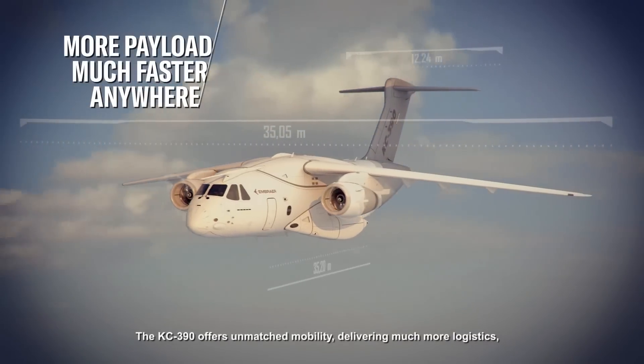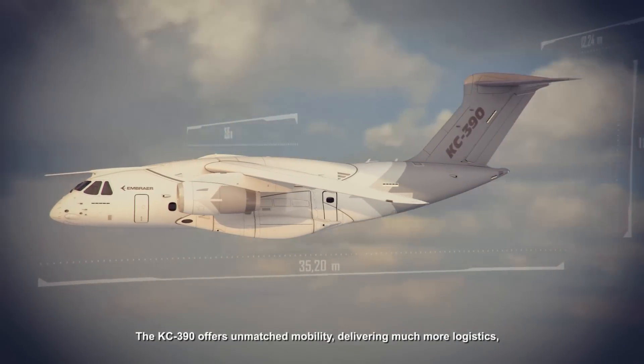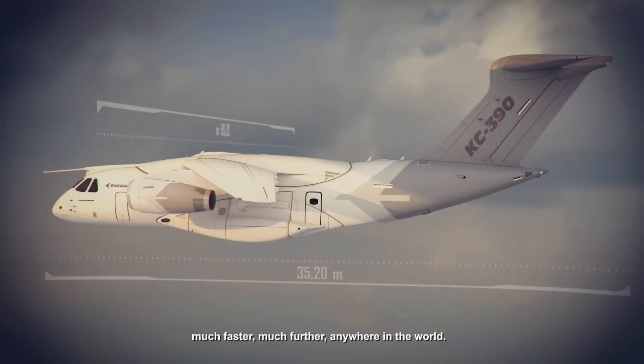The KC-390 offers unmatched mobility, delivering much more logistics, much faster, much further anywhere in the world.